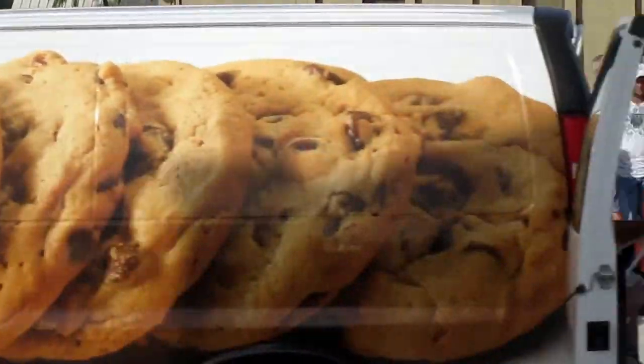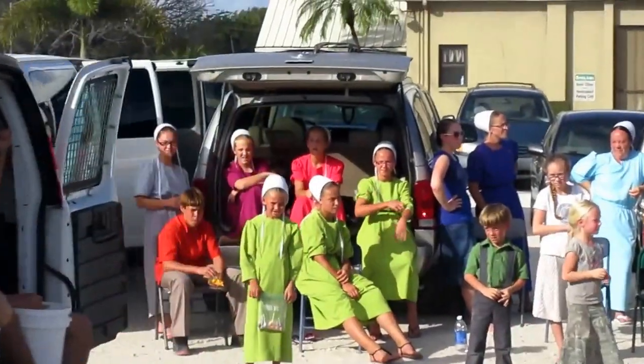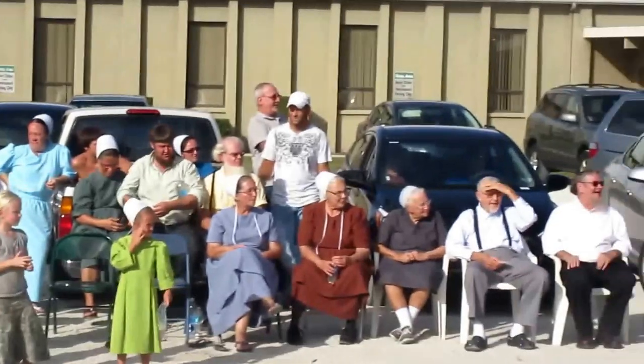Dear Dutchman — that's a large restaurant here that has traditional Amish food here in this village.